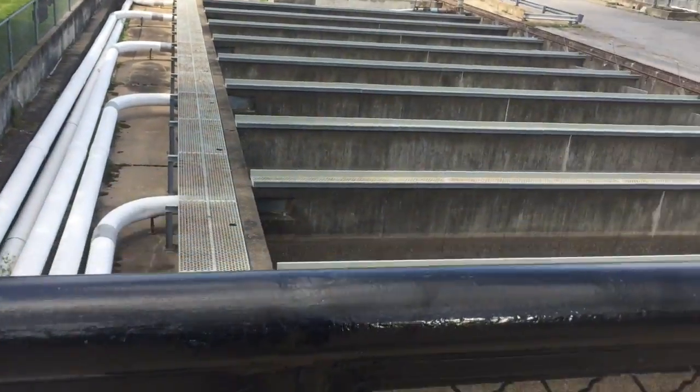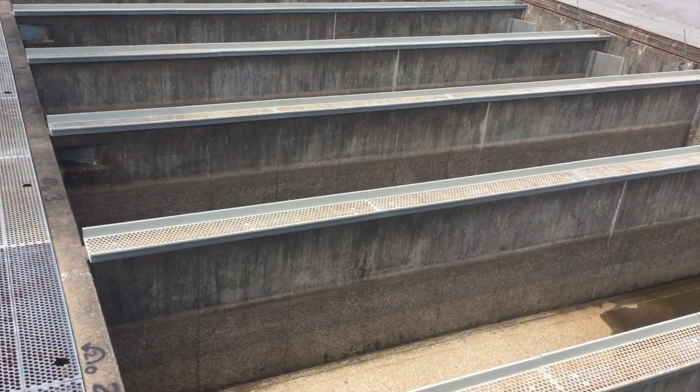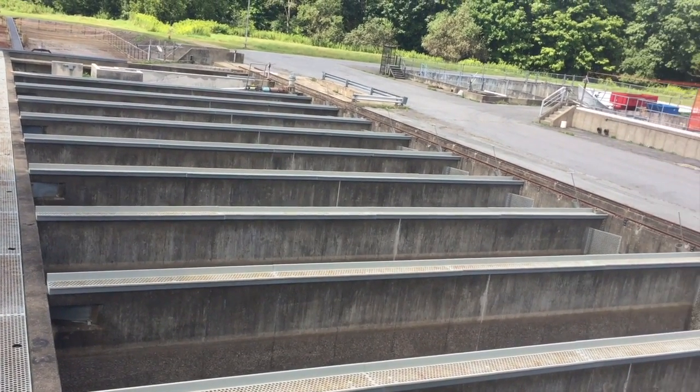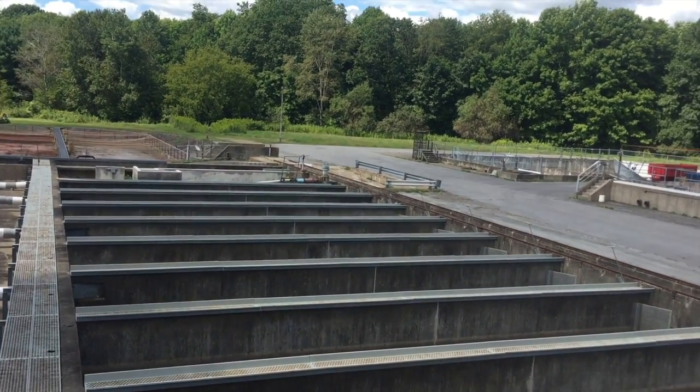These are the adult fish holding ponds. They bring the fish into these ponds when they're ready to spawn, and then the spawning occurs inside at the spawn house.